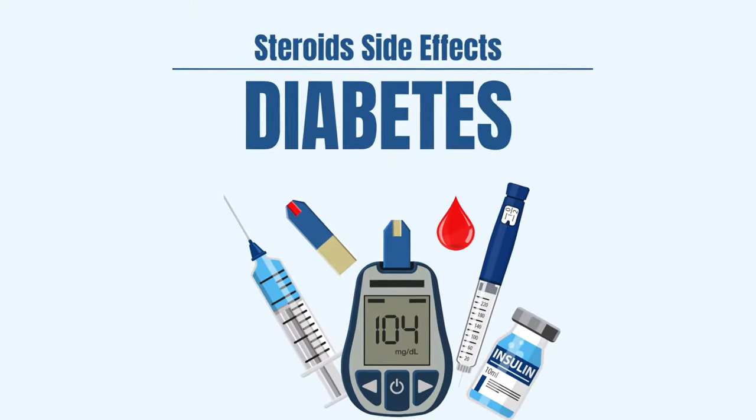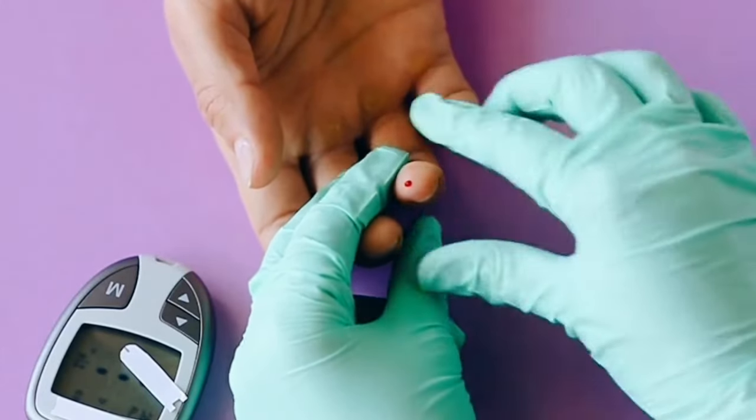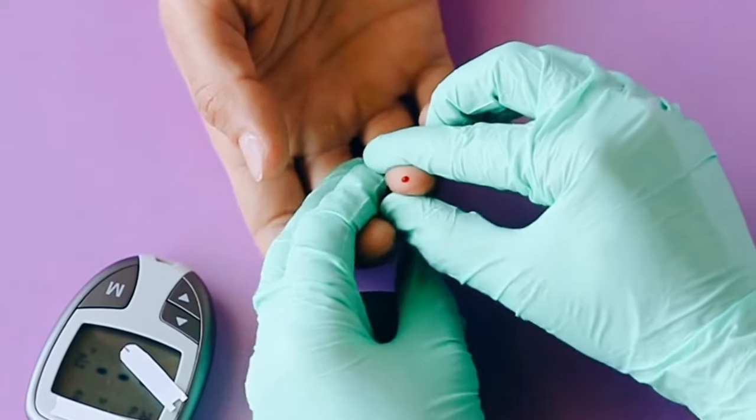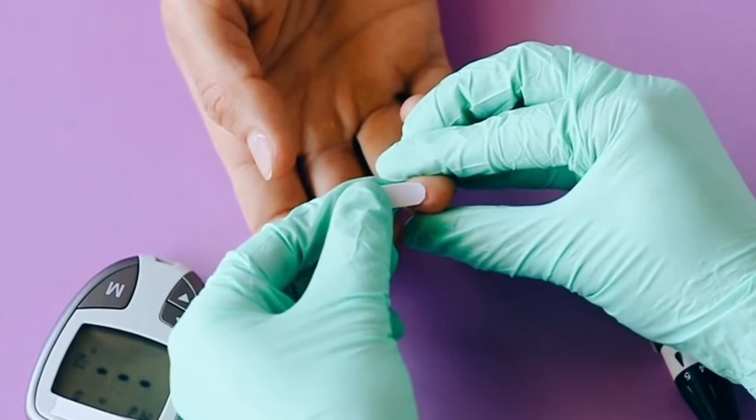Diabetes. Patients that are on high doses of prednisone or other types of steroids for prolonged periods of time can develop what we call insulin resistance, and in time they can develop diabetes. Patients that already have diabetes and receive steroids will notice worsening in their glucose level, and that's why they need to be very careful.